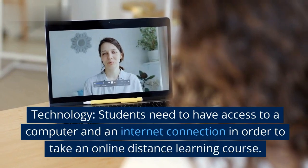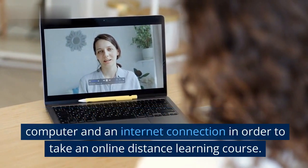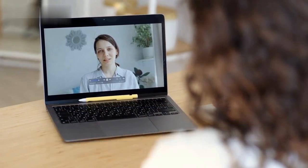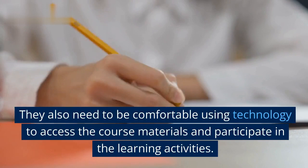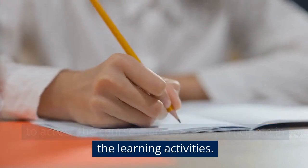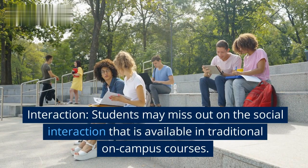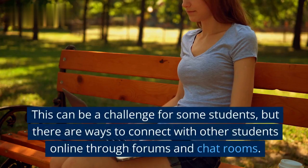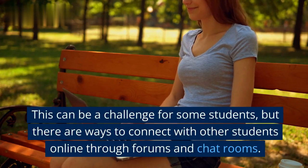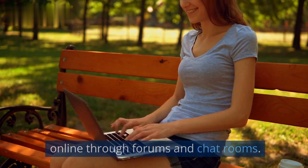Technology: students need to have access to a computer and an internet connection in order to take an online distance learning course. They also need to be comfortable using technology to access the course materials and participate in the learning activities. Interaction: students may miss out on the social interaction that is available in traditional on-campus courses. This can be a challenge for some students, but there are ways to connect with other students online through forums and chat rooms.